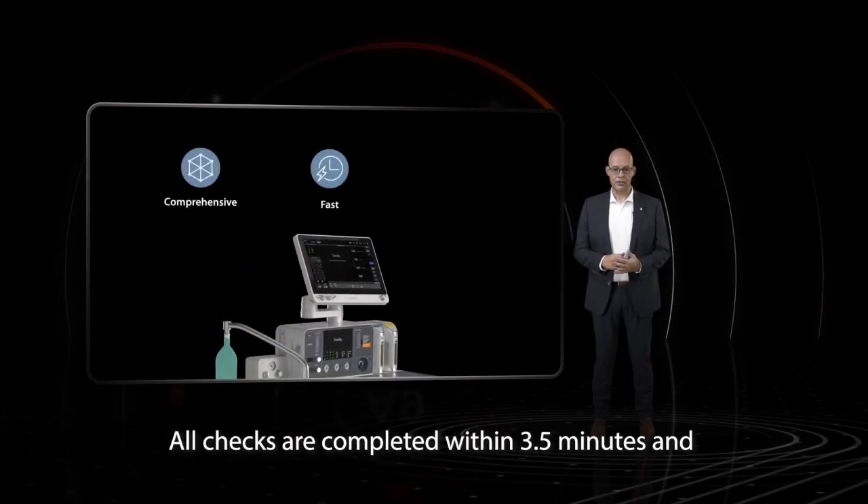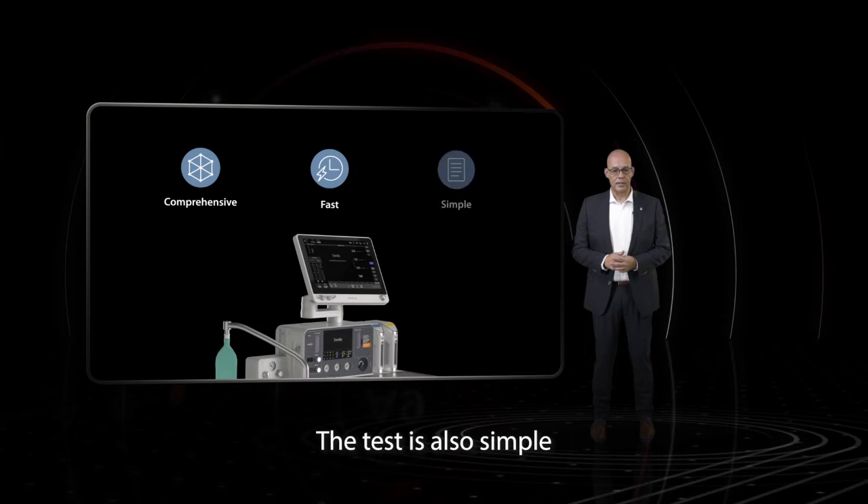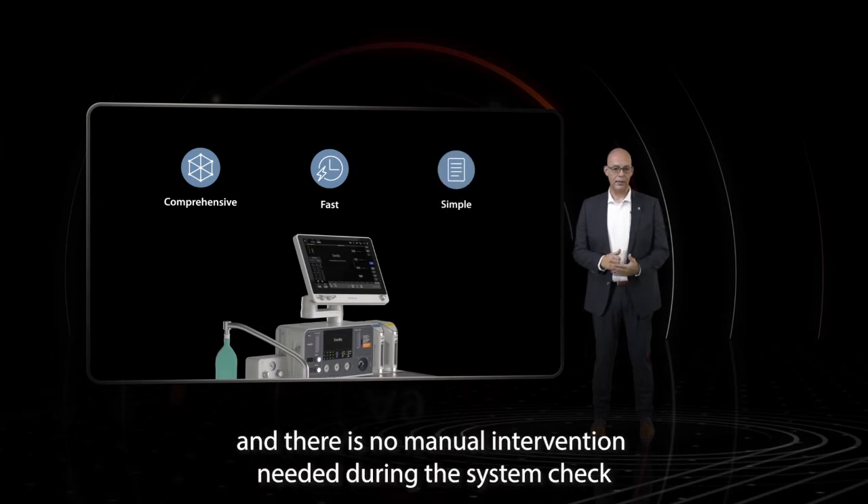The test is fast — all checks are completed within three and a half minutes — and it is also simple, with no manual intervention needed during the system check.